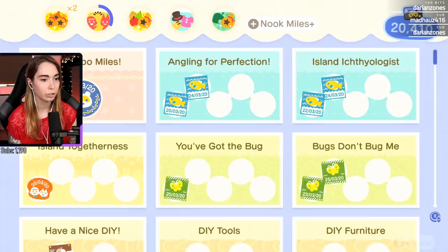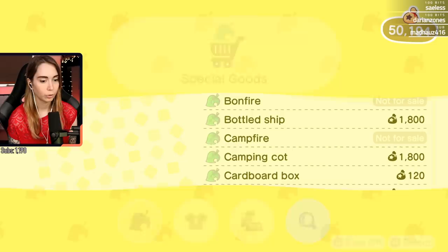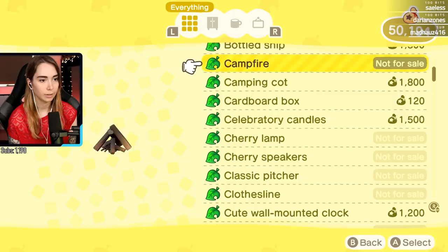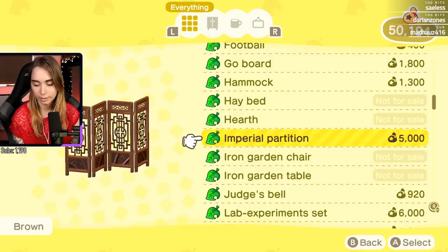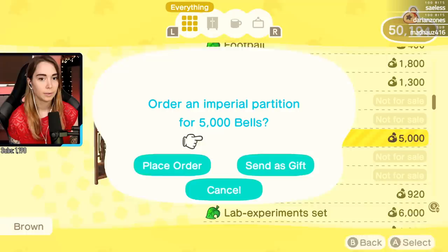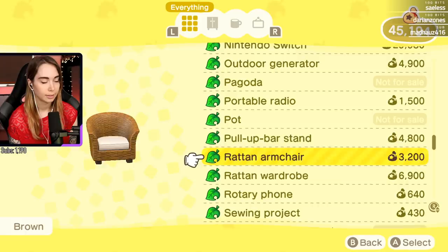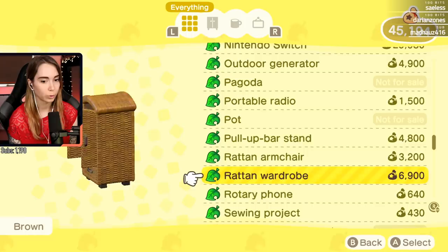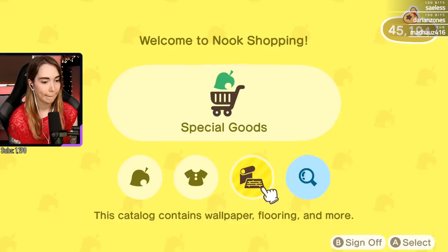I didn't catch the fish I wanted, but I did catch sturgeon today - big moment. I was very happy with that. This is furniture I've obtained so it's not gonna be in there. Oh wait - how haven't I obtained it, how is it gonna be in there? The judge's bell - I can buy that again! Oh yeah, this is very nice, I like this wardrobe. But it doesn't really match my flooring.